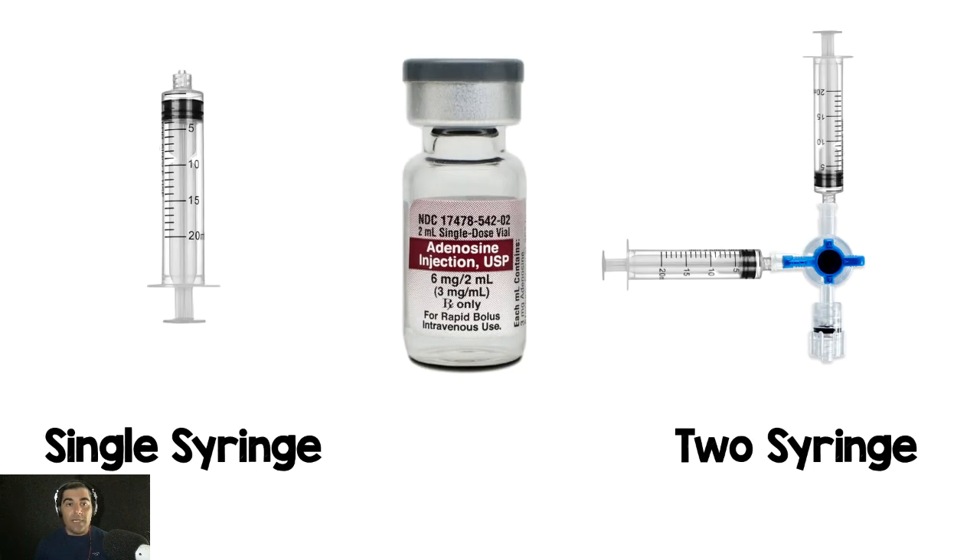This study was a non-inferiority randomized clinical trial. Basically, the authors were trying to show that single syringe adenosine for the conversion to normal sinus rhythm was non-inferior — in other words, just as good as — the two syringe technique. For the single syringe technique, they drew up six milligrams of adenosine and added 18 milliliters of 0.9% sodium chloride all into one 20cc syringe.